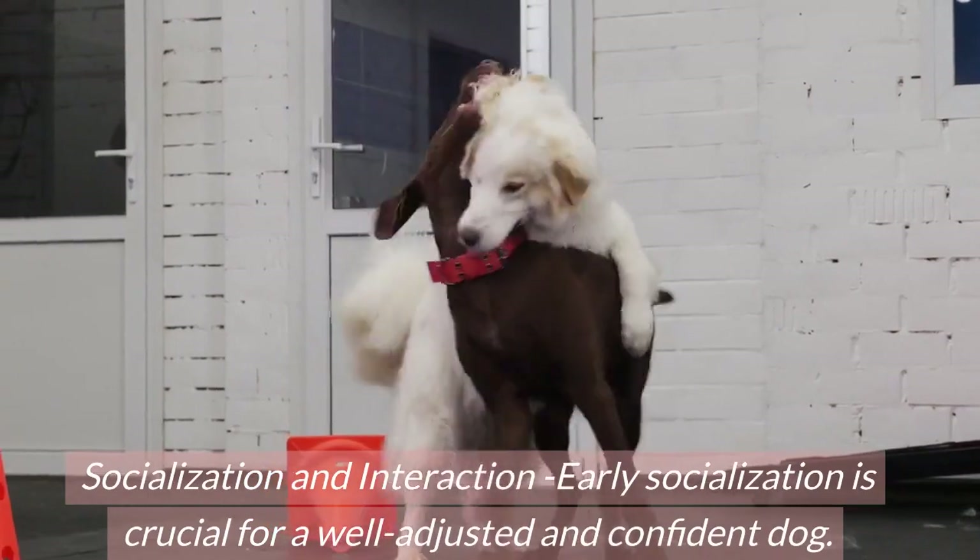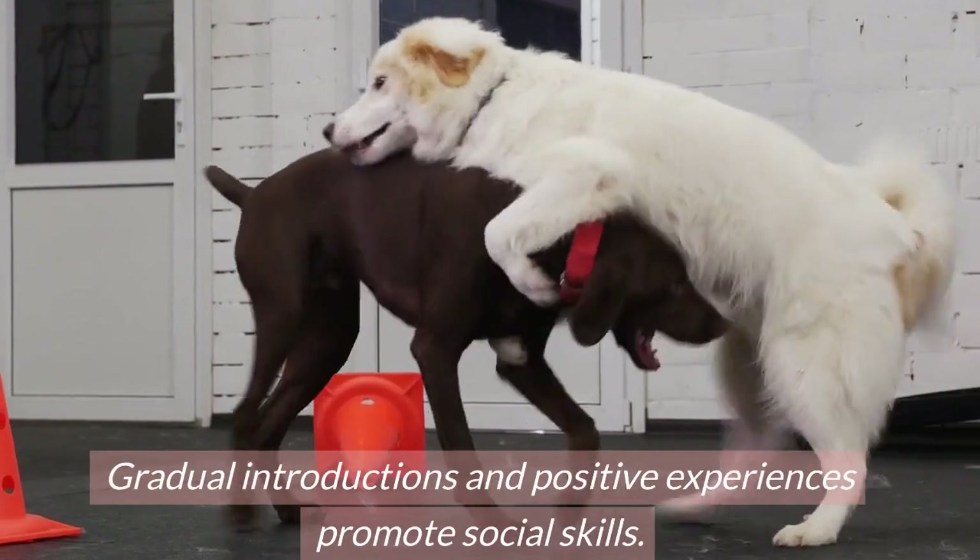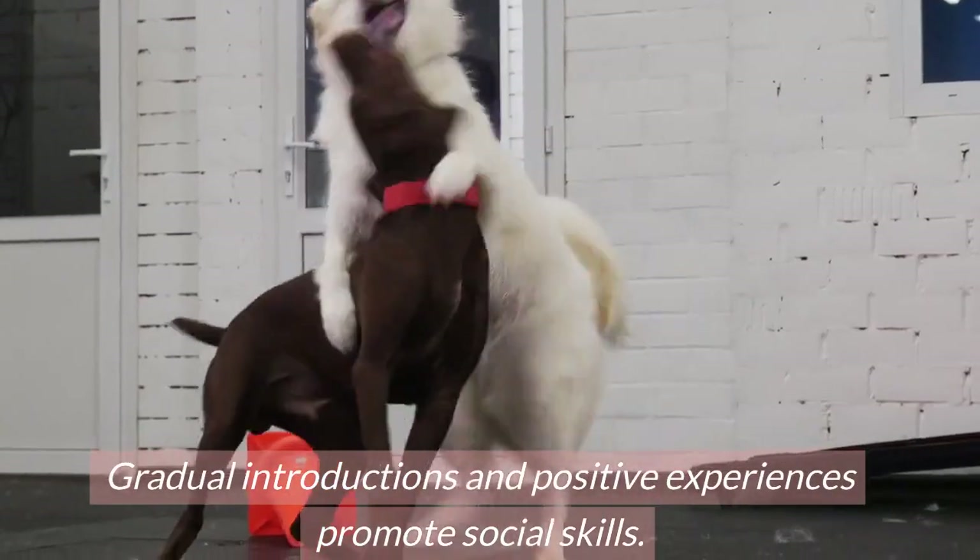Socialization and interaction. Early socialization is crucial for a well-adjusted and confident dog. Gradual introductions and positive experiences promote social skills.